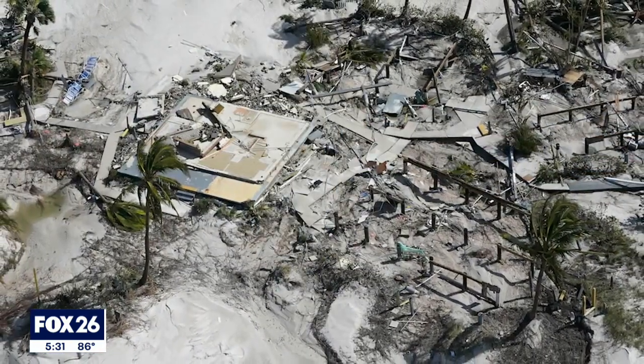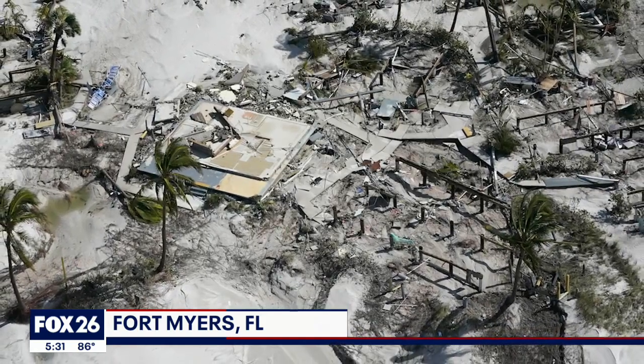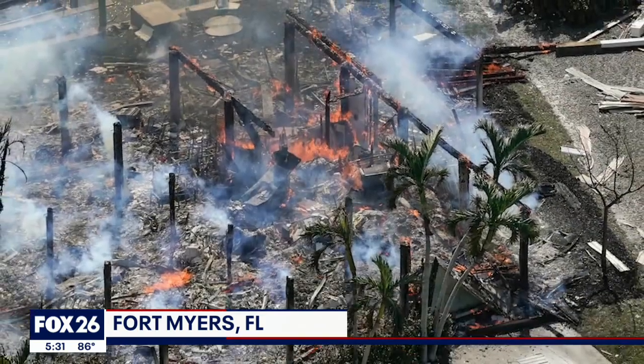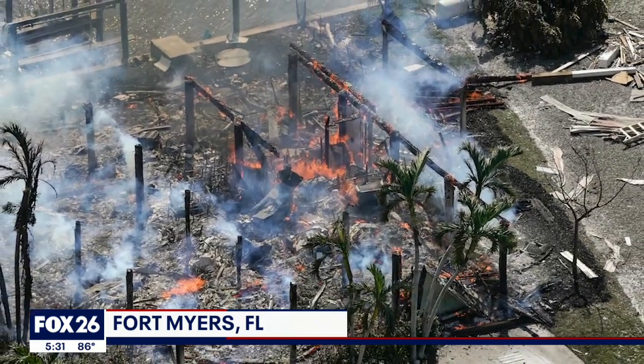We have some more images of the devastation Ian has caused. This is in Fort Myers in southwest Florida — homes just gutted. You can see one house where there's just a frame, and it looks like it caught fire.